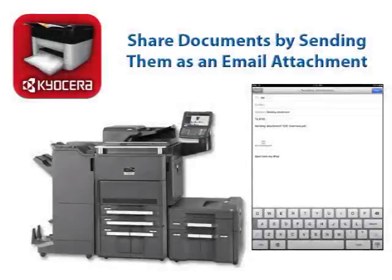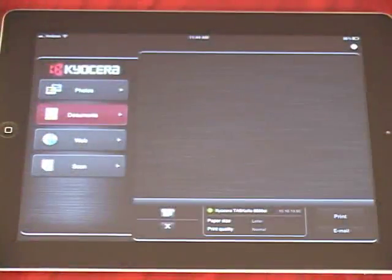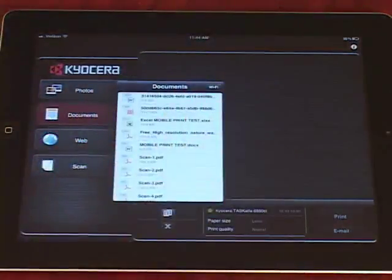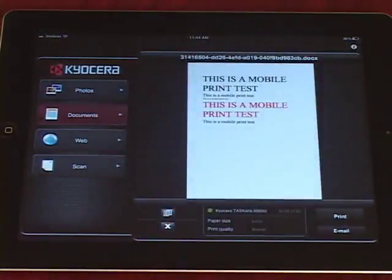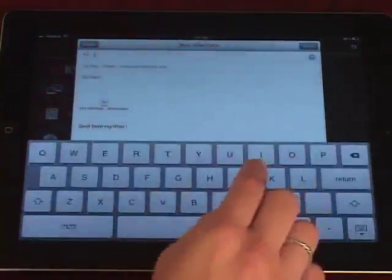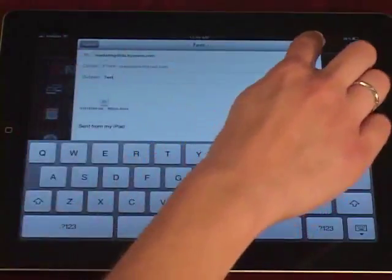Additionally, you can share documents from the Kyocera Mobile Print app by sending them as an email attachment in a new email. This allows you to easily share scanned images with team members both in and out of the office. Launch the Kyocera Mobile Print app from your device. Tap the Documents tab within the app, open the desired file to be sent, and tap Email to attach the document to a new email. Enter an email address in the To field and type a subject and message if desired. Then press Send.